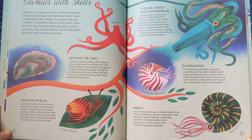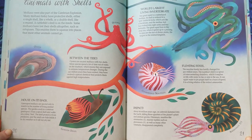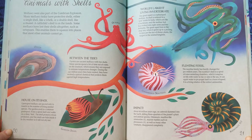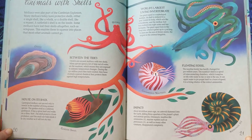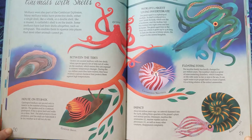Impact. About 66 million years ago, an asteroid slammed into the Earth, killing three-quarters of the planet's plant and animal species. Dinosaurs, Nautilus-like ammonites, marine reptiles such as plesiosaurs, as well as many other creatures, disappeared completely.